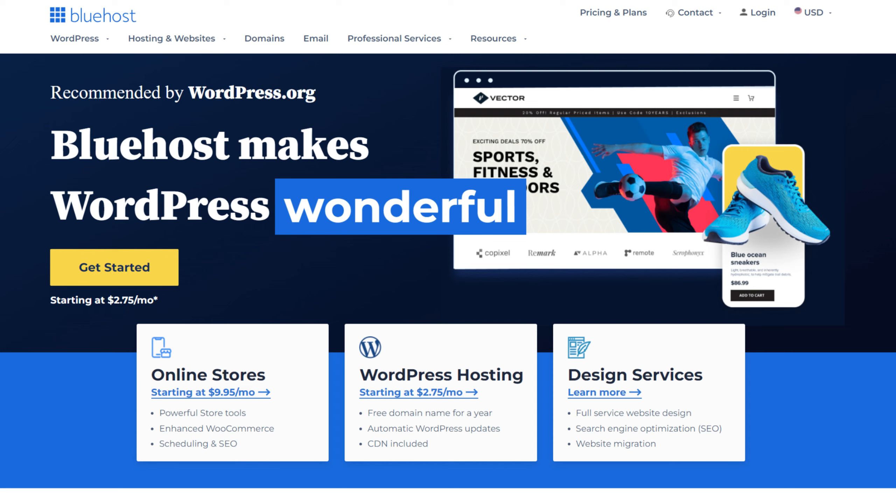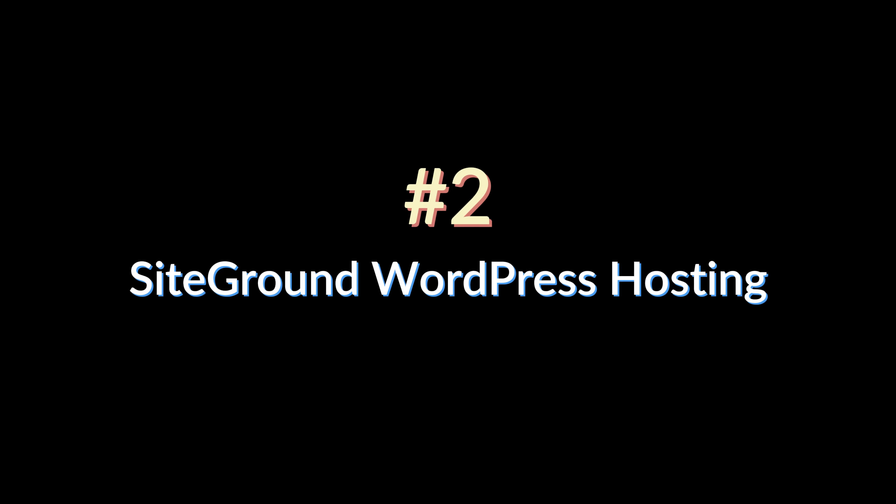Bluehost offers free domain names for the first year, SSL functionality, automatic WordPress installation, daily backups, and round-the-clock support. You can also access the Bluehost marketplace for premium WordPress themes and plugins at exclusive prices. Additionally, you won't have to worry about uptime and bandwidth because Bluehost offers 100% uptime, fast page loading speeds, and unmetered, unlimited bandwidth in web space. Moreover, this solution provides 24/7 support, including email, live chat, and phone support, so help is always available when you need it.